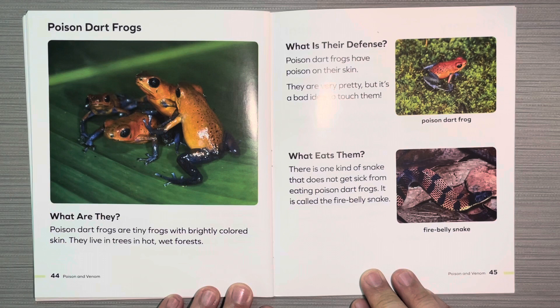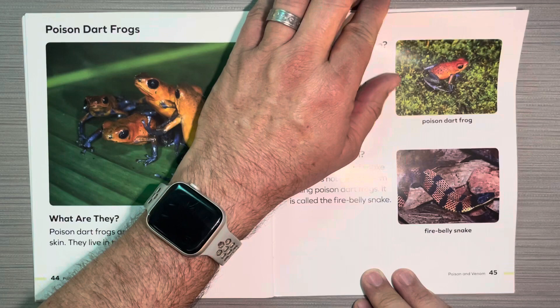Poison dart frogs. What are they? Poison dart frogs are tiny frogs with brightly colored skin. They live in trees and hot, wet forests. What is their defense? Poison dart frogs have poison on their skin. They are very pretty, but it's a bad idea to touch them. What eats them? There is one kind of snake that does not get sick from eating poison dart frogs, and it's called the fire belly snake.